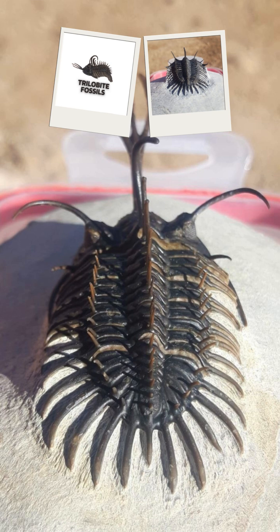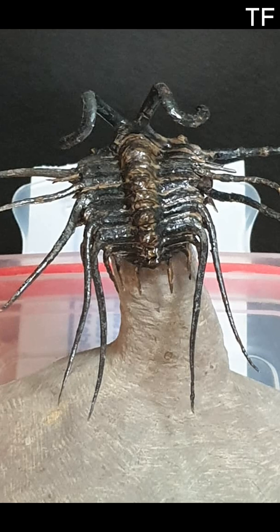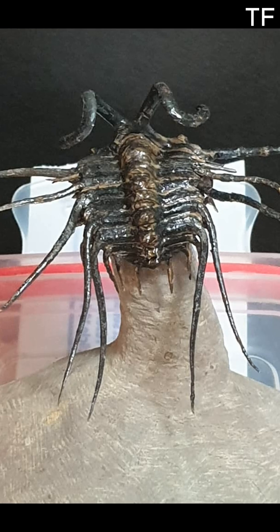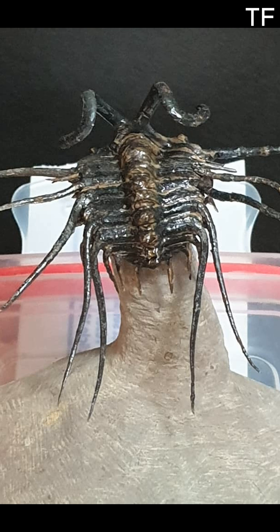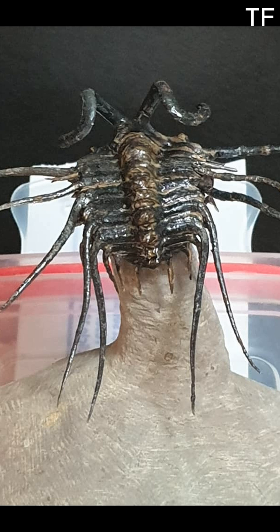Imagine holding a piece of history that's over 400 million years old — a creature that roamed the ancient seas long before dinosaurs ever walked the earth. Today, we're diving into the incredible world of the Dichranurus trilobite, a stunning fossil from Morocco that's not only a scientific marvel but also a breathtaking work of art from the Paleozoic era.